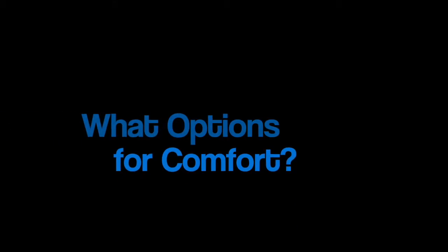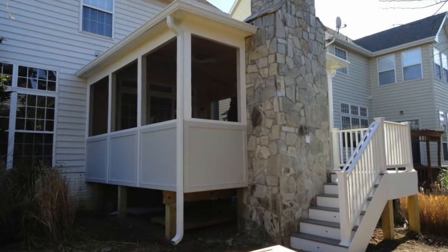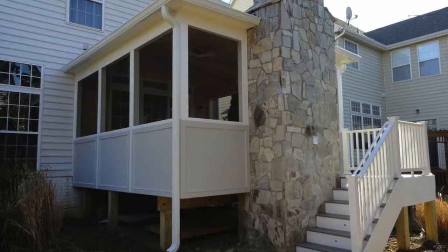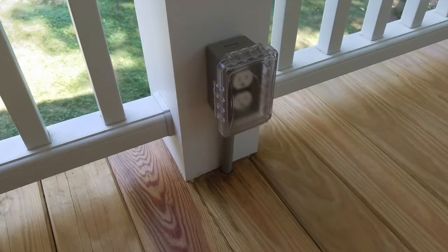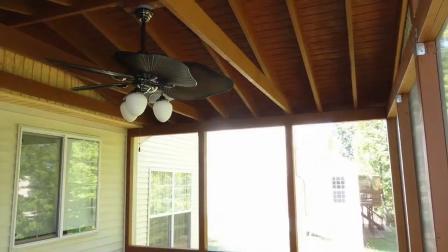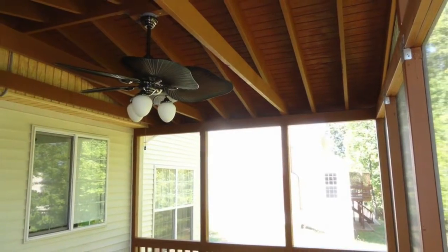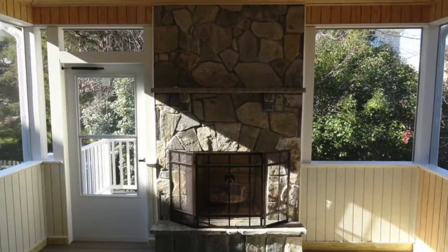What features and options make a screened porch comfortable? Start with the type, style, and size of your screened porch. Add easy-care materials, electric for lighting, charging, entertainment, or maybe a bar. Sound baffling, flexible airflow, and fans can be built in, as can seating, storage, a fireplace, or special features. Consider roofing, ceiling, and flooring.